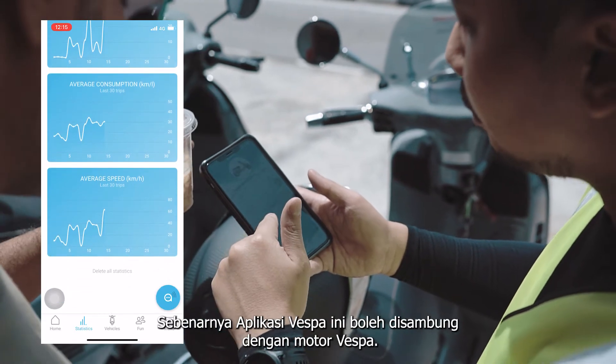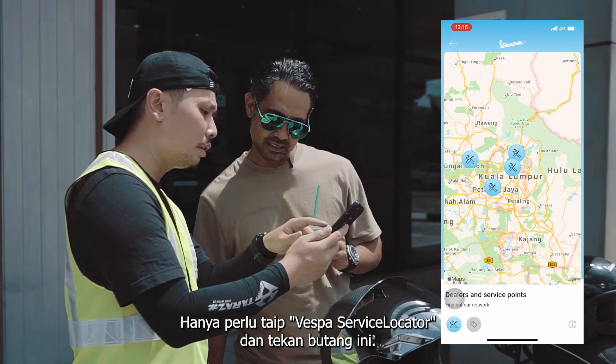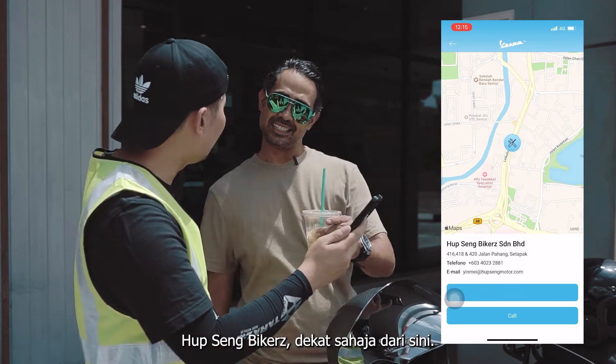You connect with your Vespa? Yeah. So let's go find the service locator. Just press here — here you go. Park Seng Biker, just nearby.